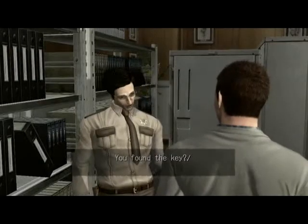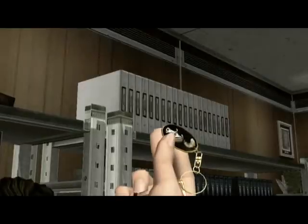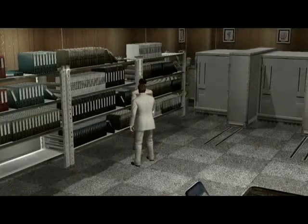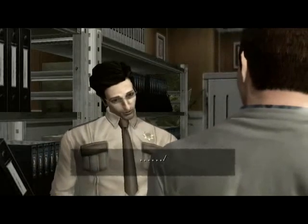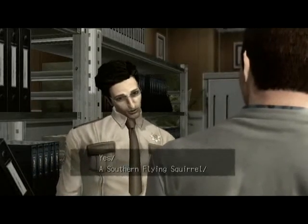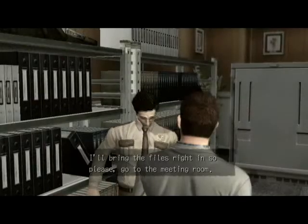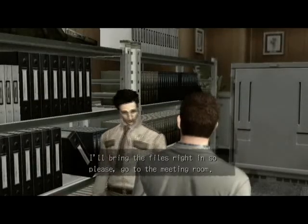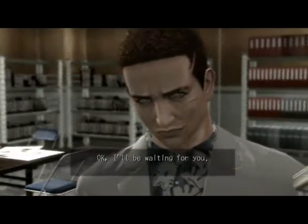You found the key. That's the right one? Yes, a southern flying squirrel. Thank you so much. I'll bring the files right in, so please go to the meeting room. Okay, I'll be waiting for you.